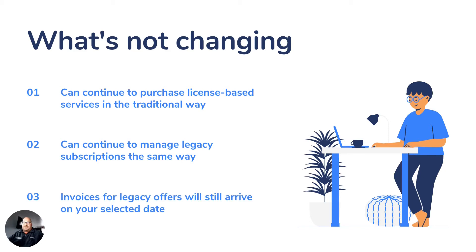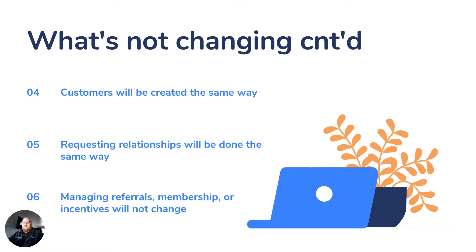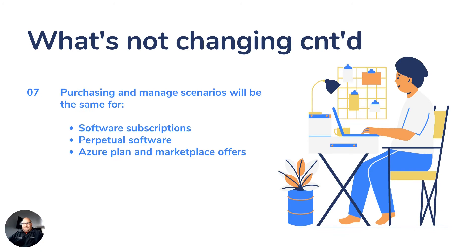Let's start with what's not changing. You'll be able to continue to purchase license-based services in the traditional way, and continue to manage legacy subscriptions in the same way. Invoices for legacy offers will still arrive on your selected date. Customers will be created the same way, and requesting relationships will be done the same way. Managing referrals, membership, or incentives will not change. Purchasing and managed scenarios will be the same for software subscriptions, perpetual software, Azure Plan, and Marketplace offers.